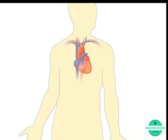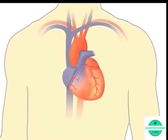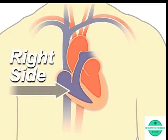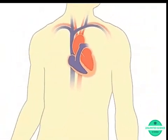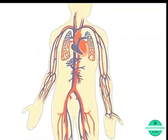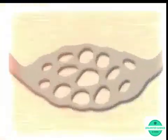Your heart is a pump — a muscular organ about the size of your fist, located slightly left of center in your chest. Your heart is divided into the right and left side; the division protects oxygen-rich blood from mixing with oxygen-poor blood. Together, your heart and blood vessels comprise your cardiovascular system, which circulates blood and oxygen around your body.